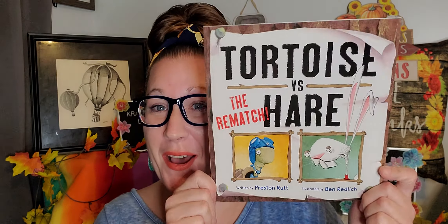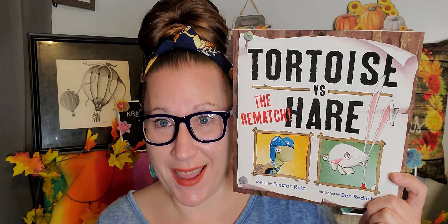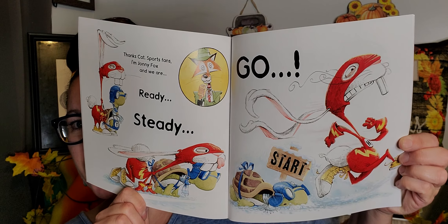I also found this book — 'The Tortoise Versus the Hare: The Rematch.' I thought that was awesome. Growing up I loved the original Tortoise and the Hare story, and this is the rematch — really really cute. I cannot wait to read this to one of my grandbabies someday, if I'm so fortunate to have some.